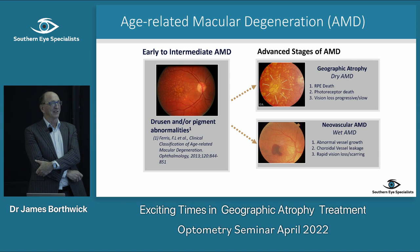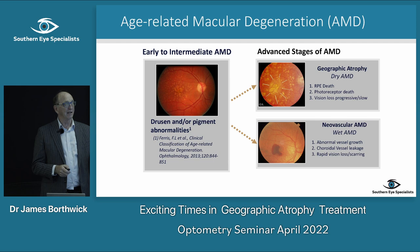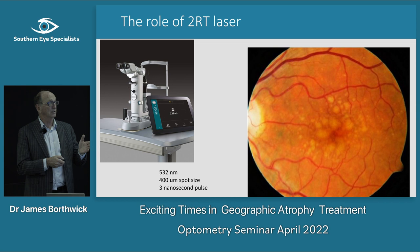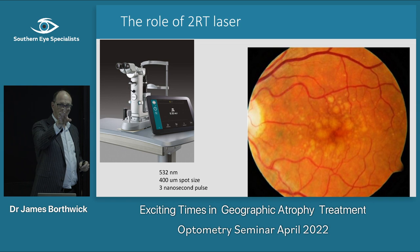One of the things we've discussed is how we might treat people who already have geographic atrophy — but what about stopping people from getting there in the first place? That's what this laser is doing. It's called 2RT — retinal rejuvenation therapy — though I think the two R's actually stand for risk reduction. It's a 532 nanometre laser with a 400 micron spot.